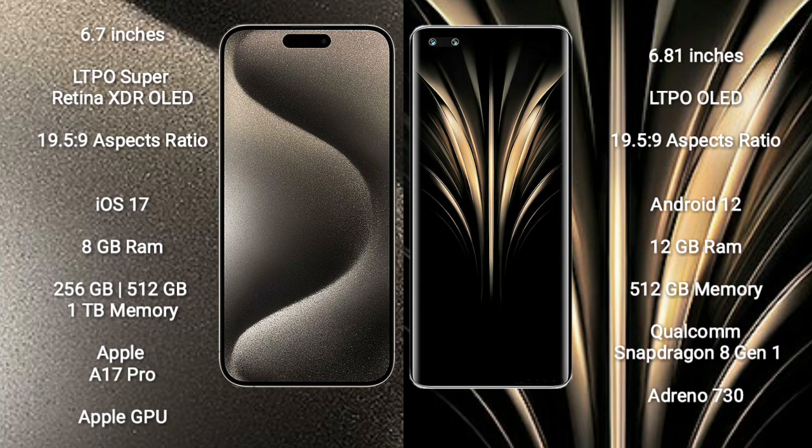iPhone 15 Pro Max comes with 8GB RAM and 256GB, 512GB, 1TB internal storage options, an Apple A17 Pro processor, and Apple Graphics GPU.